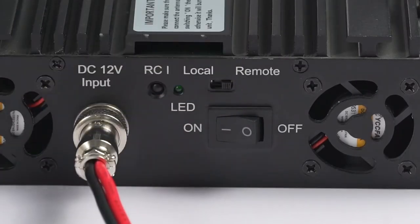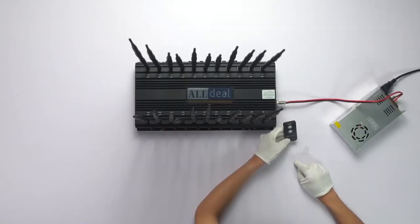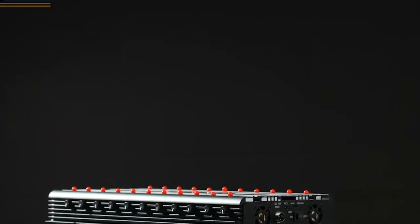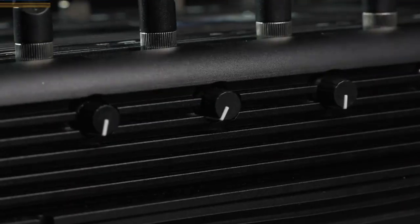A certain output port and frequency range are assigned to each band. The battery life is up to 150 minutes on a single charge. Despite being only 195 millimeters long, the antenna performs admirably. In the end, with this little one in your hands, you can really hurt your adversaries.